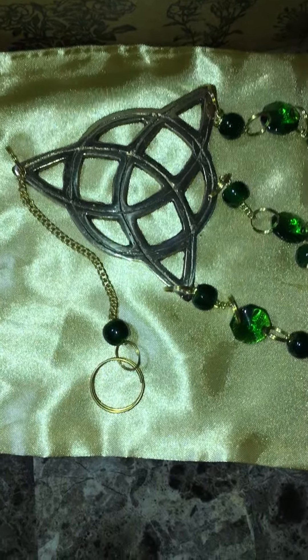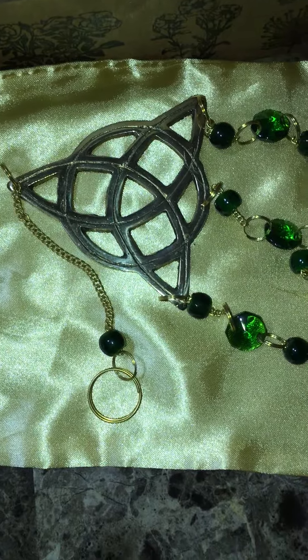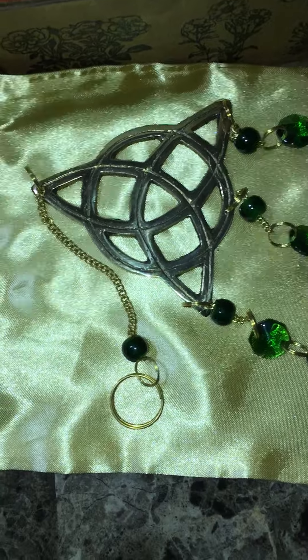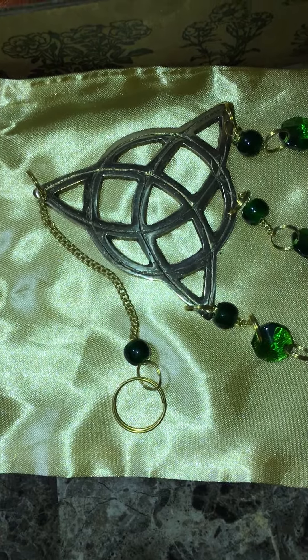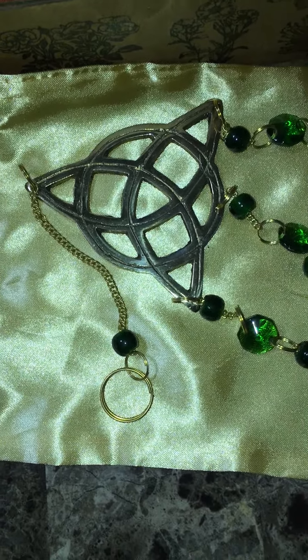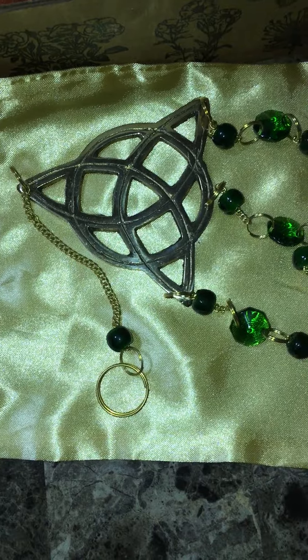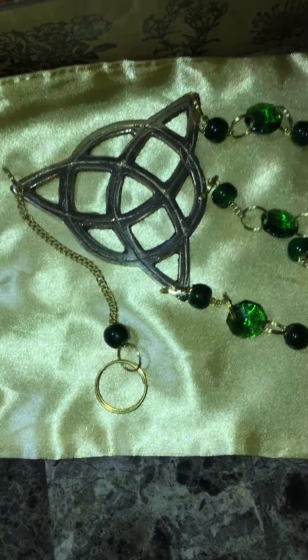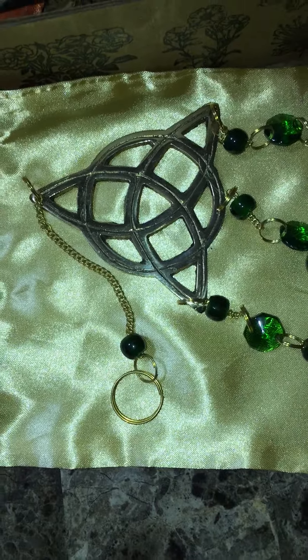As you hang this beautiful wind chime within your sacred space or magical garden, allow your vibrant chimes to remind you of the following: movement within your life cycles, as well as the endless opportunities that are always available to you.